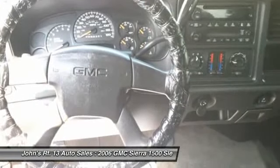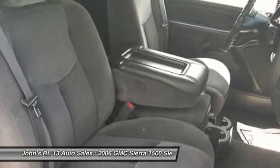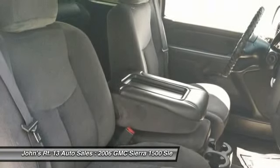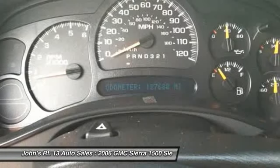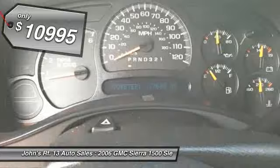Sierra 1500 now comes standard with a Vortec 6.2-liter and 5.3-liter V8 engine and an electronically controlled 6-speed automatic transmission that combines high max hauling capability with precise control, and is priced below $15,000.